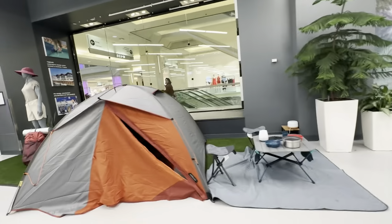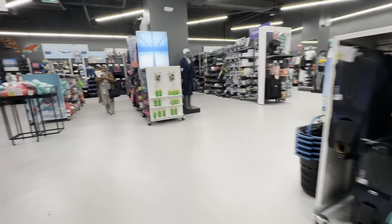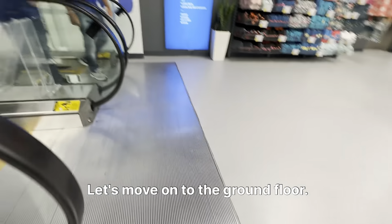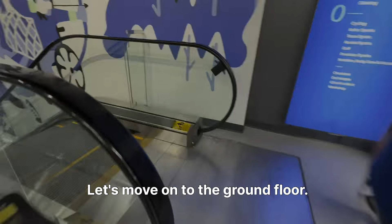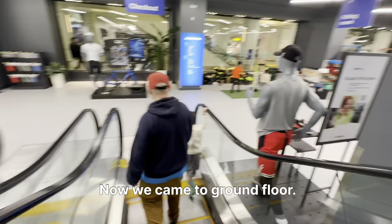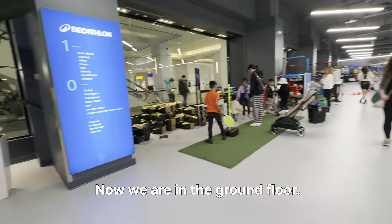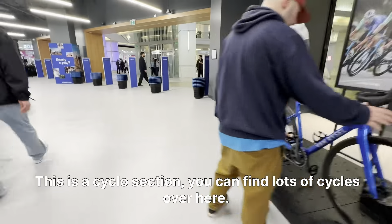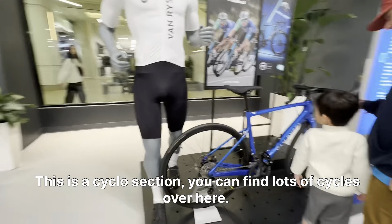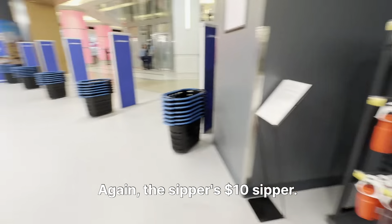This Decathlon, as far as I know, is very affordable, good quality, and it's a very famous French brand. Now we came back to the ground floor — I told you there are two sections: ground floor and first floor. This is the cycle section — you can find lots of cycles here. Again, sippers are $10.